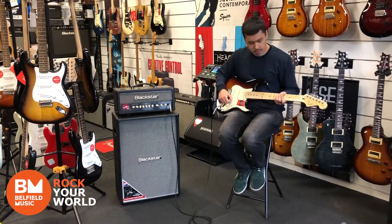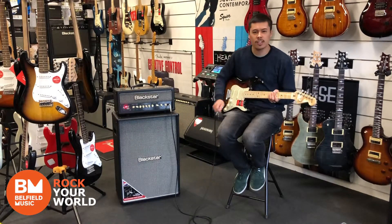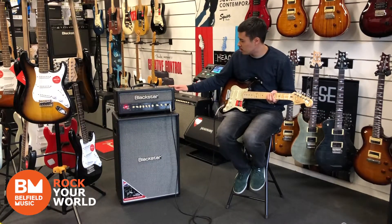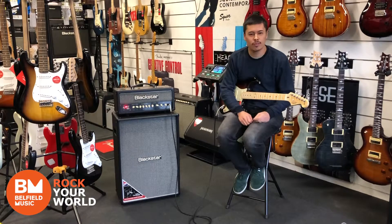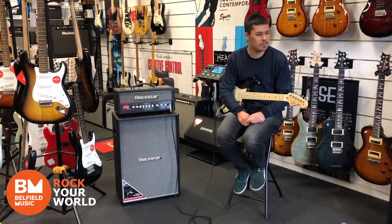With an amp, I've been really digging anything clean. This Blackstar — the new Blackstar — has a very, very nice clean channel. And with pedals, I have too many to name, but I do like that Pugilist distortion that Fender came out with.